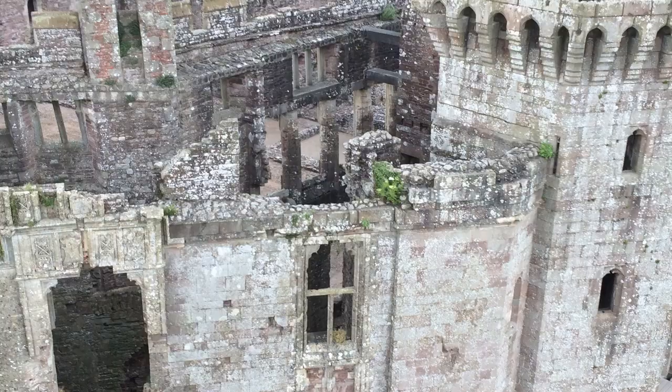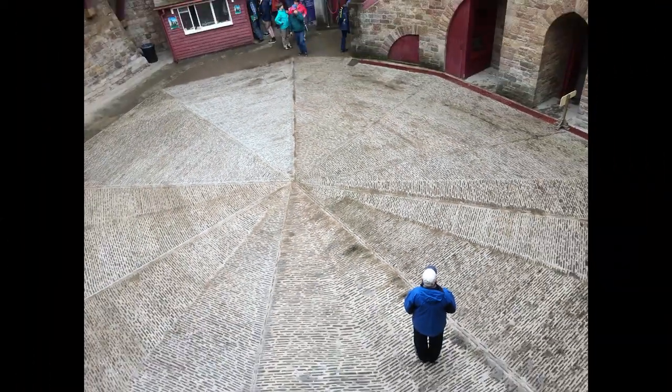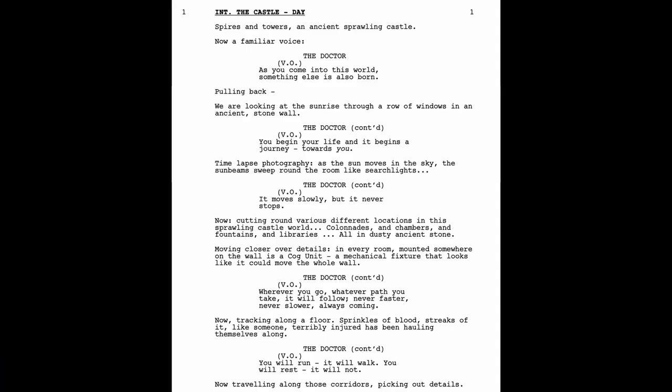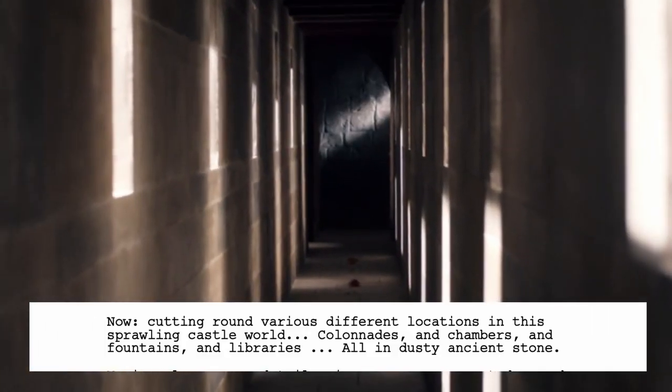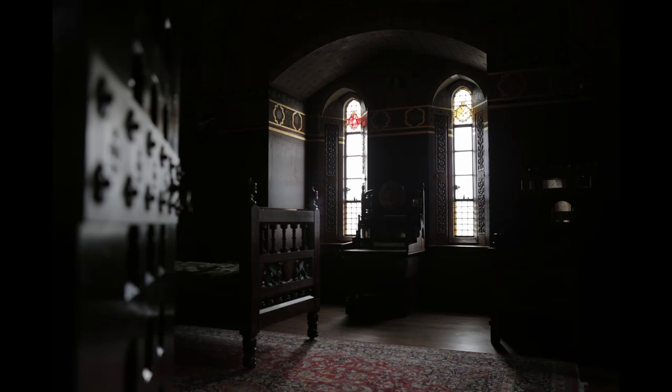We also location scouted some local castles — life is rough when your day job is wandering through castles and being led into areas that say 'No Public.' A lot of the Welsh castles are ruins. I loved visiting Castle Coch — I'm not going to butcher the name pronunciation, I was laughed at enough about that. I loved Raglan, but it was not appropriate because it was such a ruin — though I'd love to do a horror film there. Here's Michael Pickwood location scanning it with me. Back to the script: 'Looking at sunrise through a row of windows in an ancient stone wall. Time-lapse photography as the sun moves in the sky, the sunbeams sweeping around the room like searchlights.' Is this going to be practical or a visual effect? Now cutting around various different locations as in the sprawling castle world — colonnades and chambers and fountains and libraries, all in ancient dusty stone, moving closer over details. We decided these details could be still frames rather than movie frames, and we spent a couple of amazing hours in Cardiff Castle where Stuart Biddlecombe shot all these incredible detailed shots.